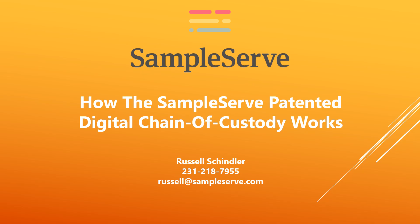We get a lot of questions about how our patented digital chain of custody works, so we put together this short video to help explain.